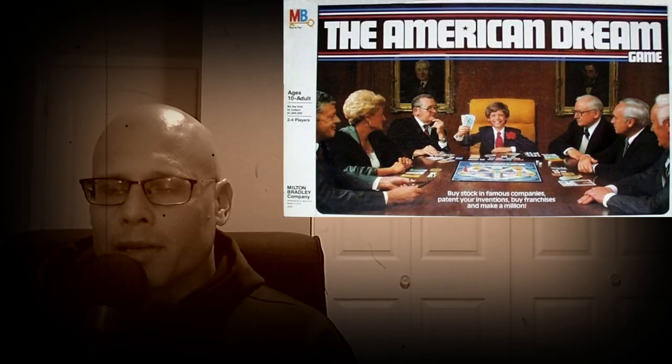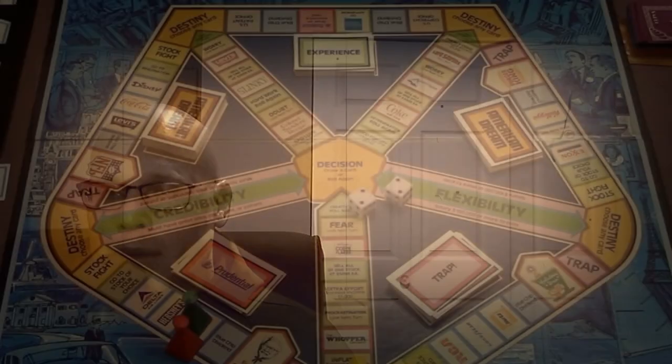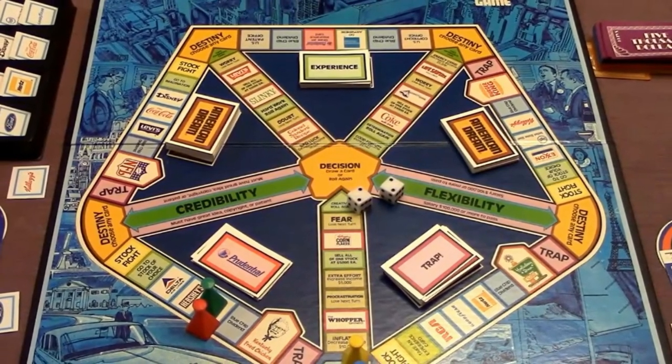Number 30 is a board game called the American Dream from Milton Bradley. In the American Dream you're going to be trying to make the most amount of money, and there are several different ways that you can make money. One thing you can do is buy franchises, which is going to help increase your salary, which you'll get once you circle the board.